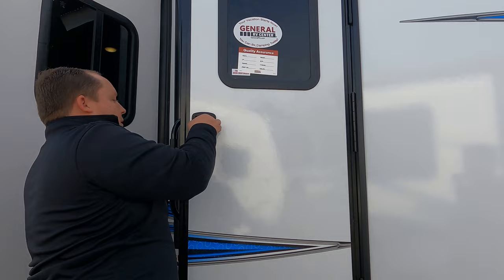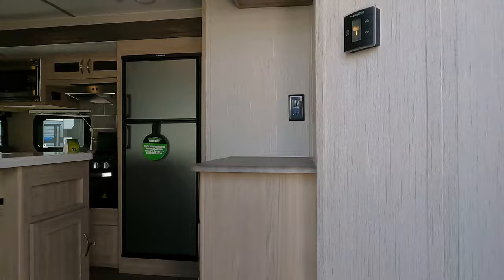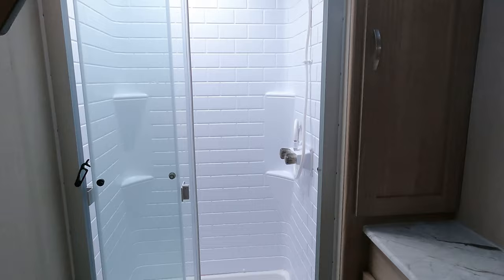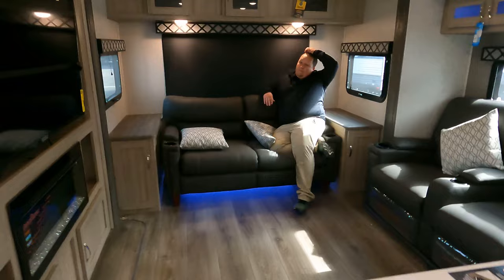All right, we'll start up front. You've got the bedroom up here, the bathroom right here, then the kitchen and dining area, and the living area in the back.